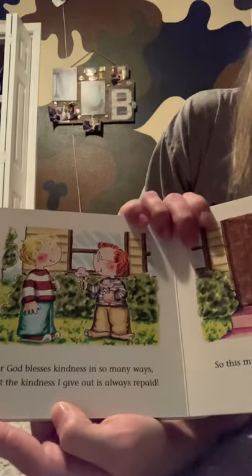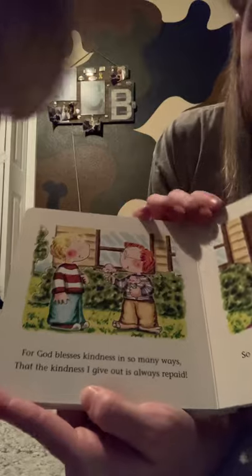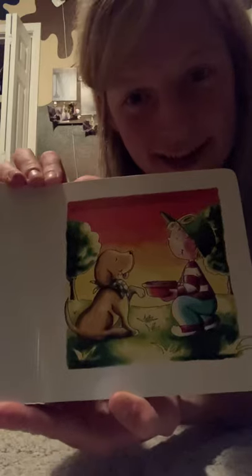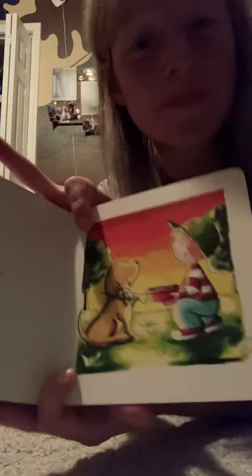For God blesses kindness in so many ways, that the kindness I give out is always repaid. So this much is certain — I know I will find the happiest life by just being kind. He's giving the dog a bowl of water. That's a very kind thing to do. So don't forget you got to be kind to everybody — your mommies and your daddies and brothers and sisters and friends and even people you don't know. It's always good to be kind because like the book said, the kindness you give out is always repaid.